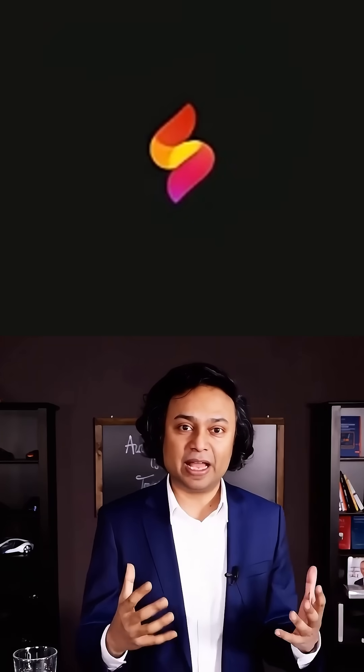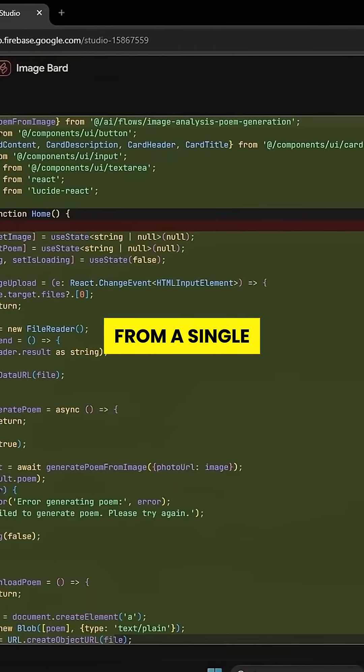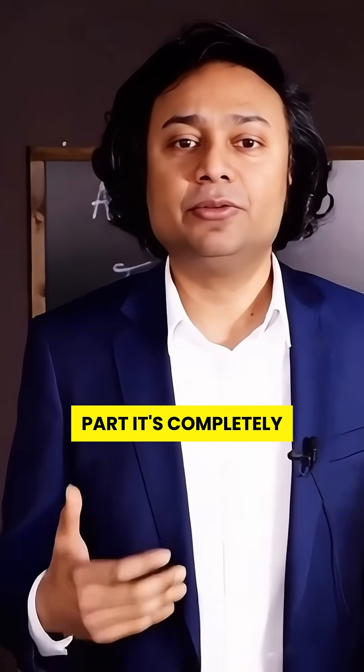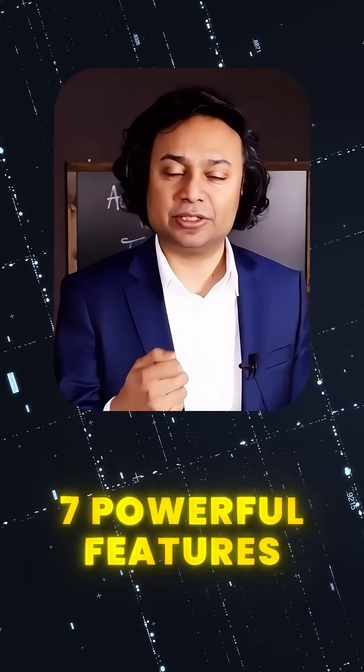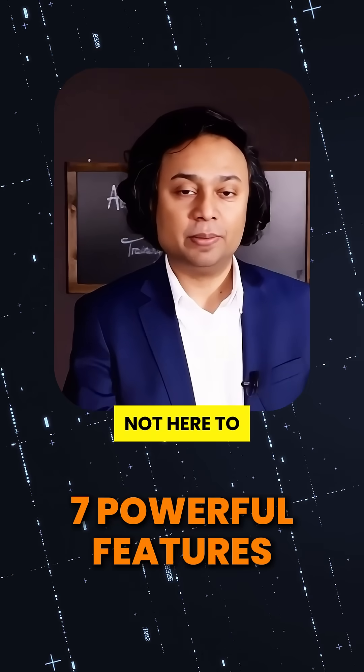Google just launched Firebase Studio and it's absolutely unhinged. It builds full stack AI apps from a single prompt, faster than most dev teams can write a README. And the best part — it's completely free. Let me walk you through seven terrifyingly powerful features that prove Google's not here to play.